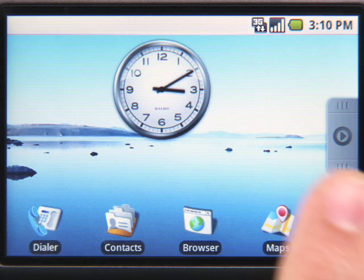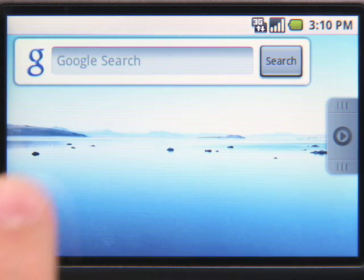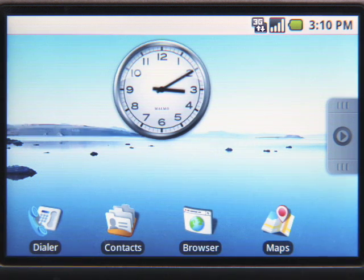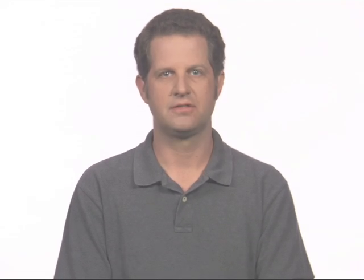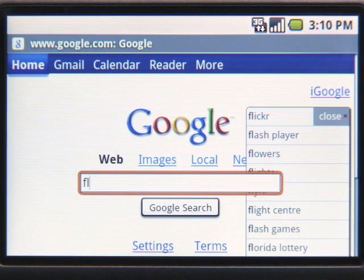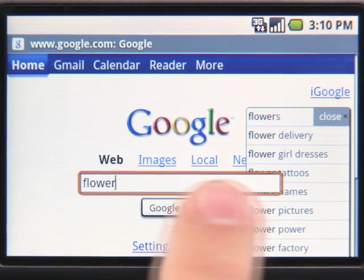You can start a search using the shortcut on the home screen, or just visit google.com from the browser. To save time and reduce the amount of typing you need to do, we've added search suggestions. Suggestions appear as you type, helping you find what you need fast.